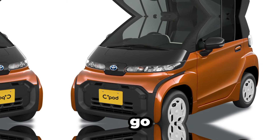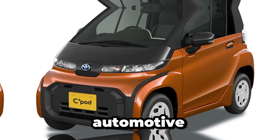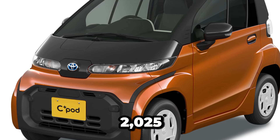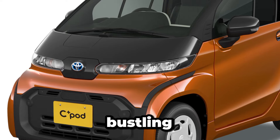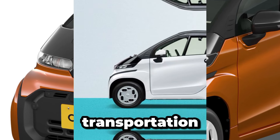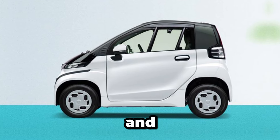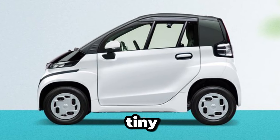Welcome back to CarTrend, your go-to channel for the latest updates and reviews on all things automotive. Today, we're diving into the world of compact electric vehicles with a spotlight on the all-new 2025 teeny-weeny Toyota Electric City Car. Picture this: bustling city streets, narrow lanes, and a need for nimble transportation solutions. That's where the teeny-weeny Toyota comes into play — it's not just a car, it's a statement of efficiency and eco-friendliness. So let's take a closer look at what makes this tiny Titan tick.